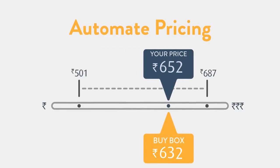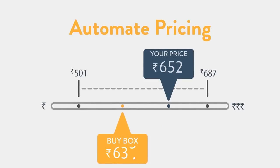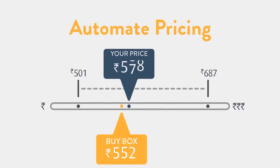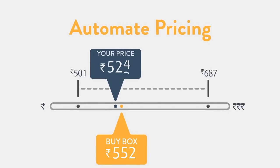Let's say you want to peg your price to the buy box price. When the buy box price changes, Automate pricing ensures that your price matches, exceeds, or beats the buy box price by an amount or percentage that you specify within your minimum and maximum.